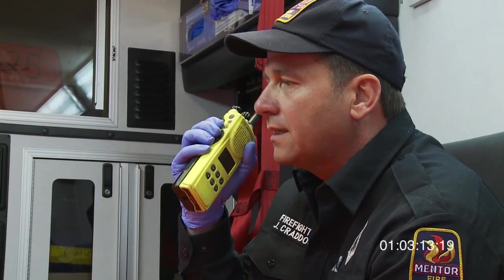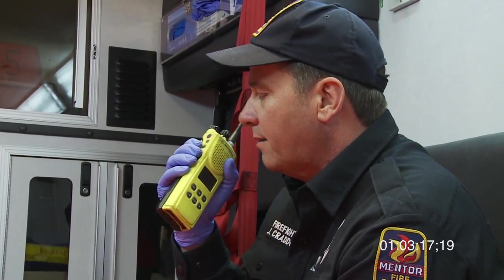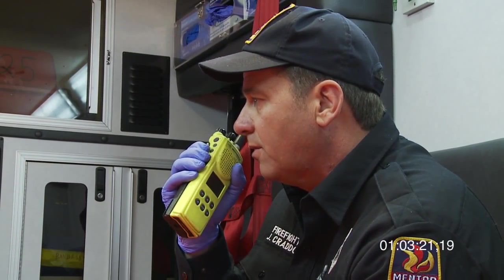We currently have him on a non-rebreather at 15 liters per minute. Last core temperature we got was 97.2. We are about 10 minutes out to your location. Do you have any further questions?